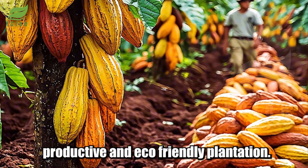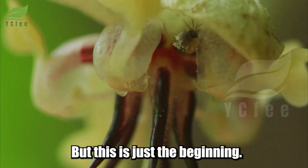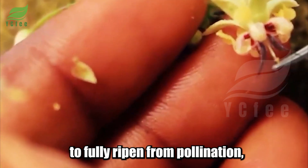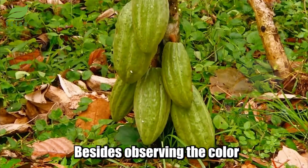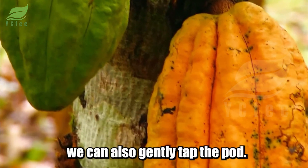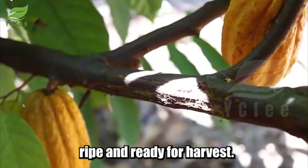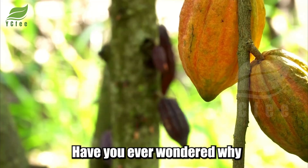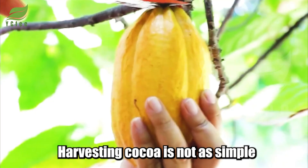After about three to four years, cocoa trees begin to flower, but this is just the beginning. It takes six months for cocoa pods to fully ripen from pollination, and only naturally ripened pods achieve the best quality. Besides observing the color to determine ripeness, you can also gently tap the pod — if you hear a hollow sound inside, it's a sign that the pod is ripe and ready for harvest.